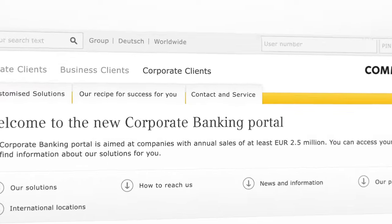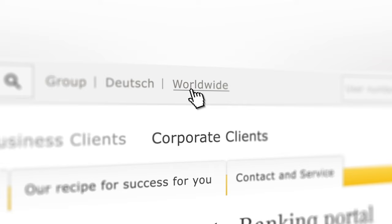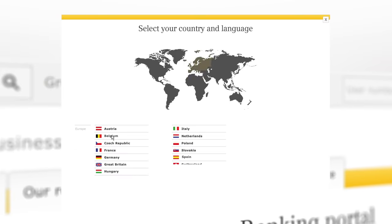You can now find the websites of our foreign branches under Worldwide in the Meta navigation, where you can select countries and languages.